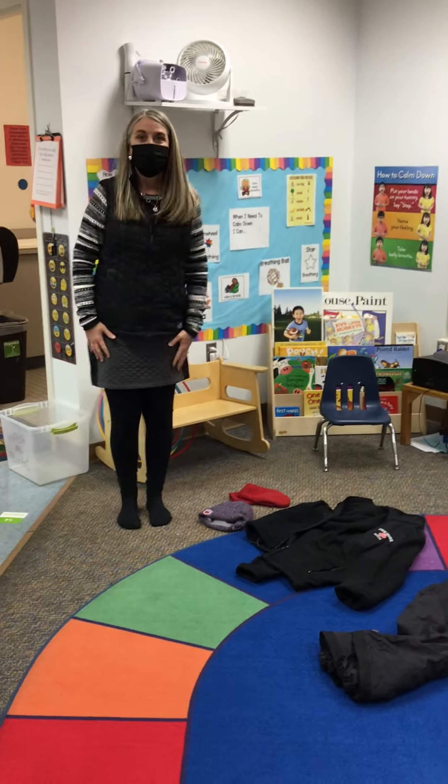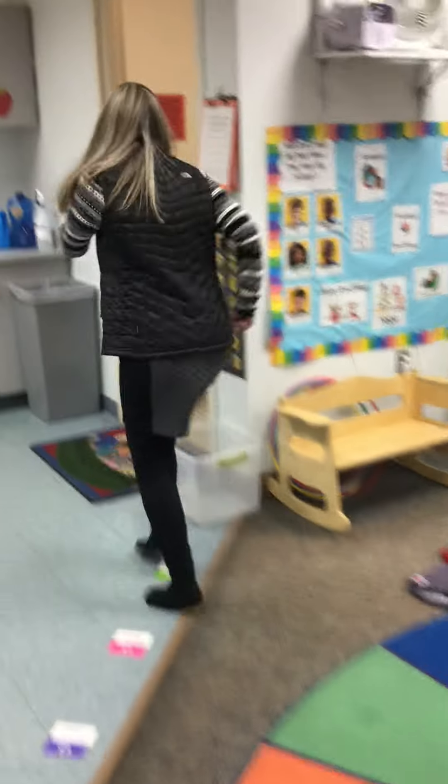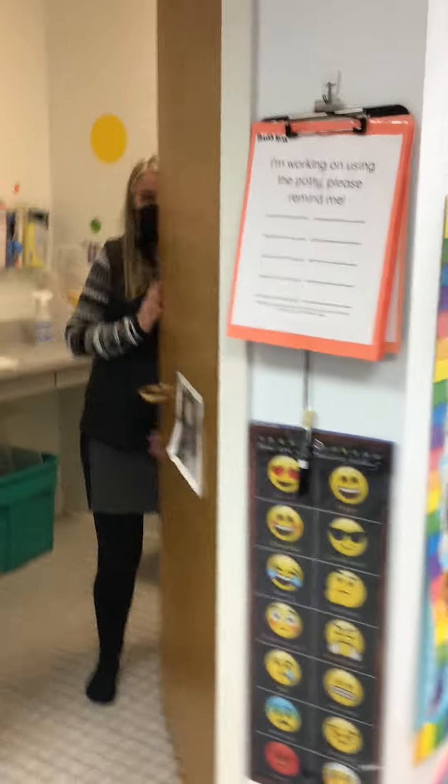Miss Katie, wait before you get dressed — do you have to go to the bathroom? I do! Oh my goodness! So make sure before you get all your snow clothes on that you use the restroom if you're using the big potty.